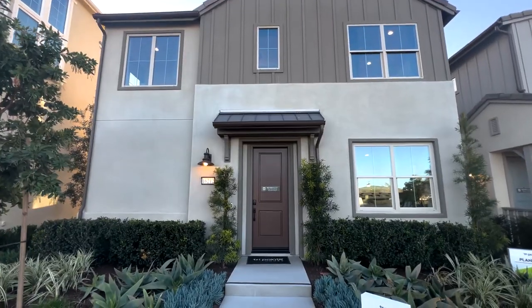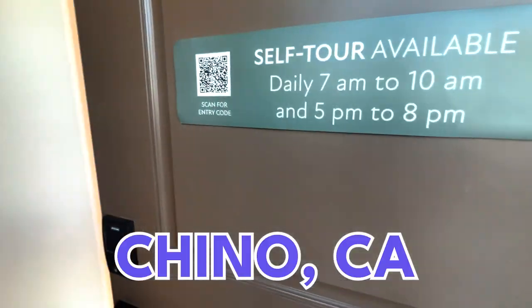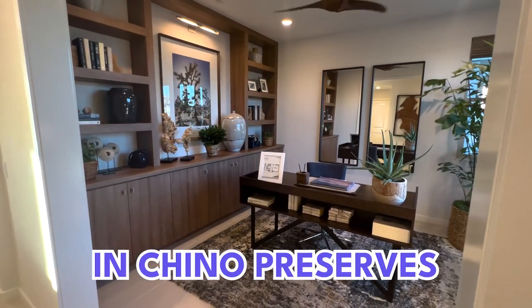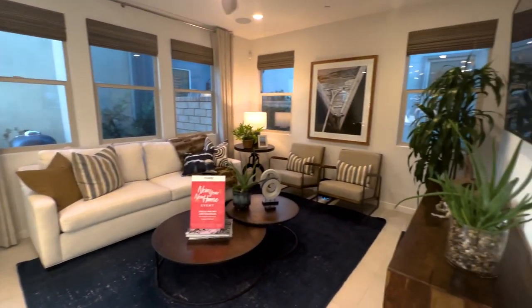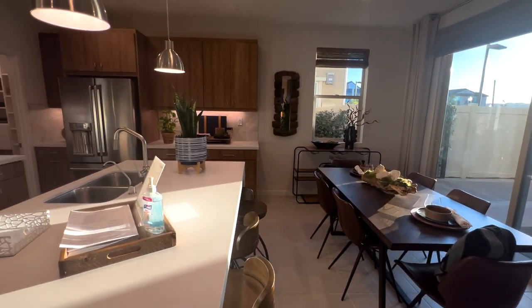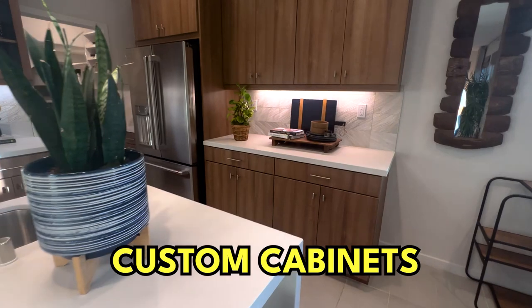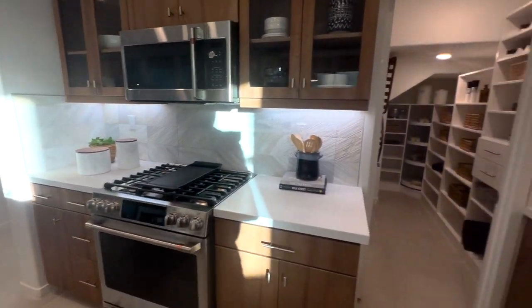So without further ado, I'm going to give you what you came here to see, and that is the house. Boy, do we have a treat for you today. Today, we are in the city of Chino, California, and what we have today is a new construction home in the Chino Preserves. This home — you can own one just like it, or very similar with your own personal upgrades, for just under $700,000. This, my friends, is a model home. With that being said, it has all of the upgrades — custom cabinets, custom countertops, custom appliance package. Check out the walk-in pantry.